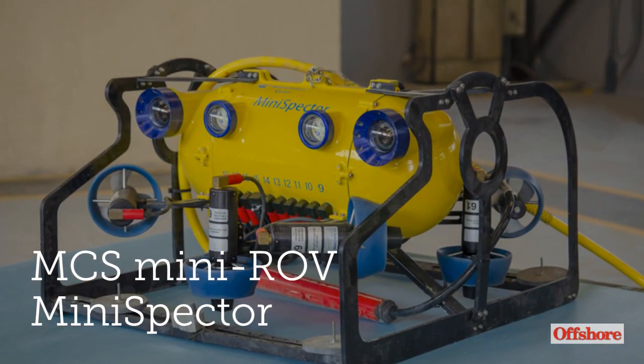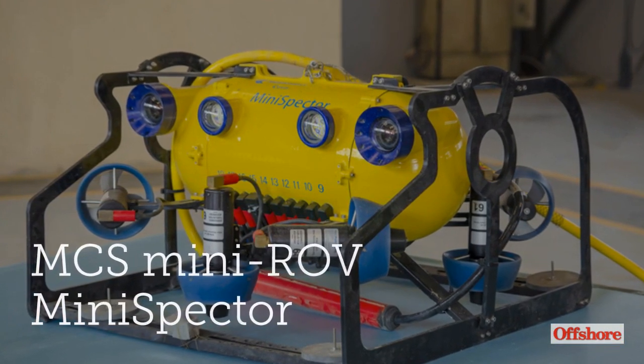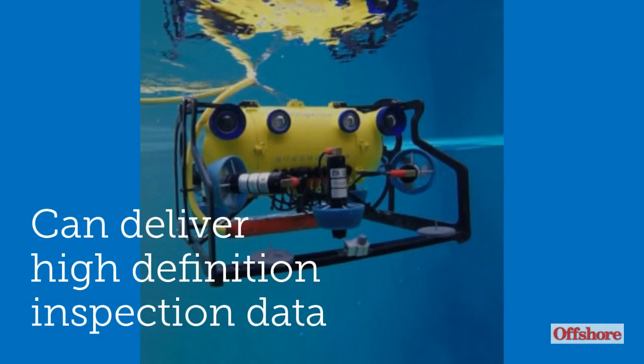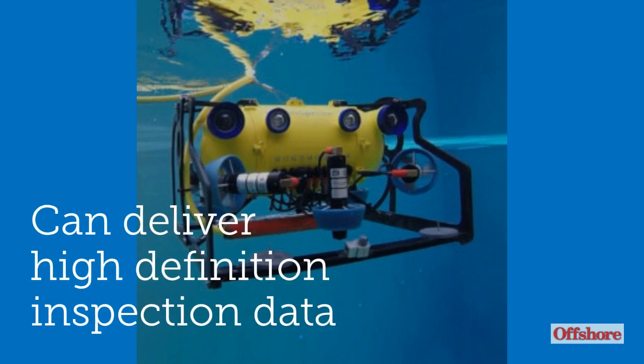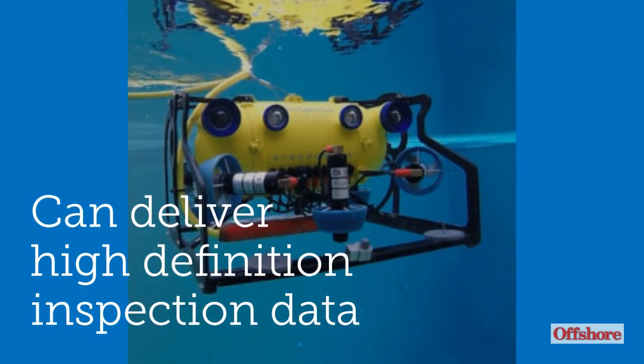The MCS Mini Spectre is designed to cut the cost of subsea inspection and 3D metrology. It is designed to deliver high-definition general visual inspection data and close video inspection data.